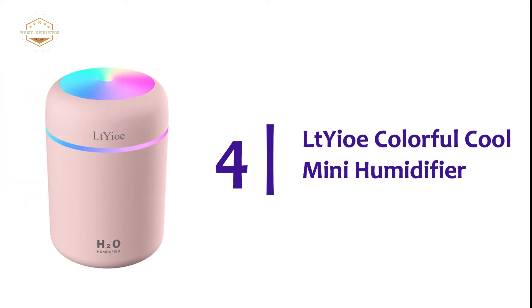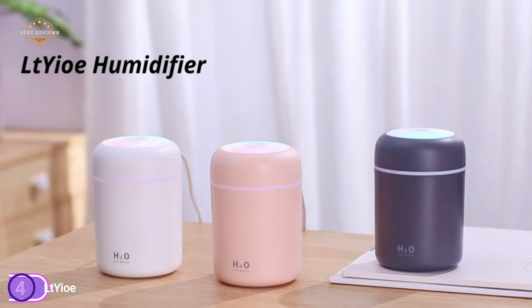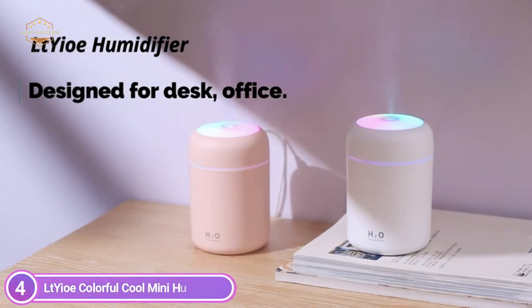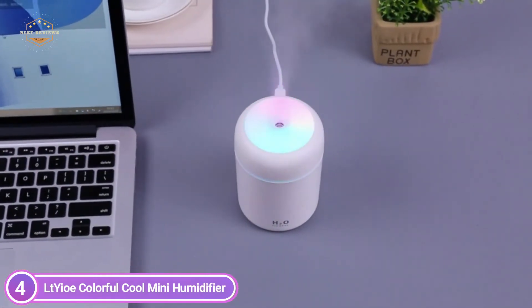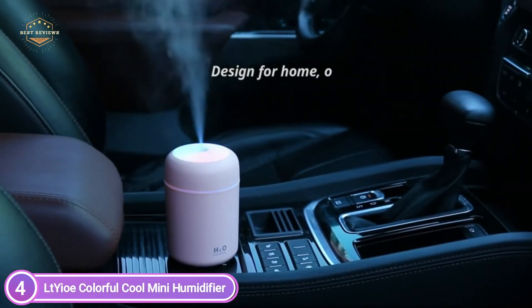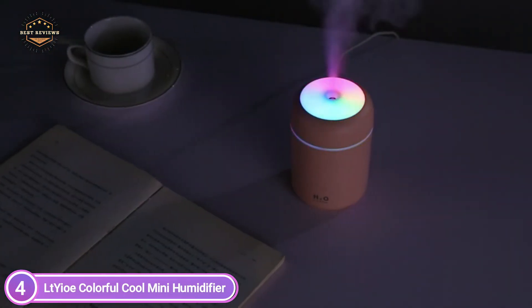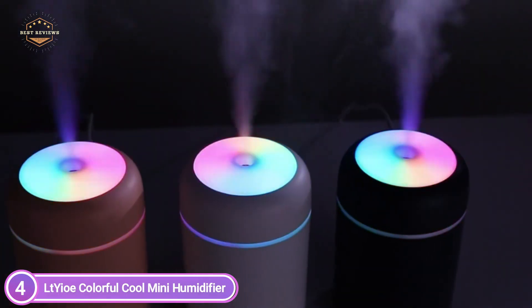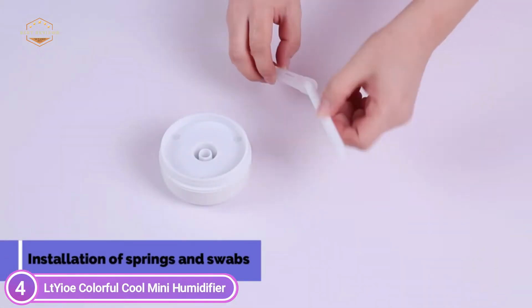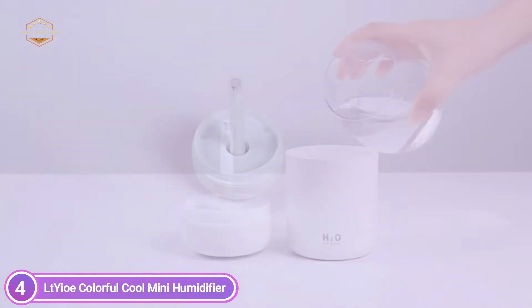At number 4, the LTO Colorful Cool Mini Humidifier. This cool mist humidifier features a vivid colored cycling light setting which creates a tranquil ambiance and a soothing mist, providing maximum relaxation. You can experience a better night's sleep by using the night light. The small, portable humidifier can be used with any USB port device — in the bedroom, office, or car. Ultrasonic operation runs at a low 26 dB, ensuring quiet operation that won't disturb you while you sleep or work.